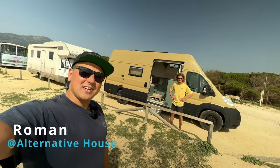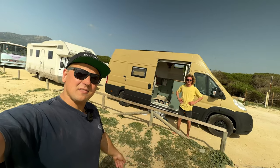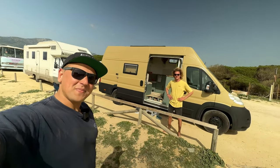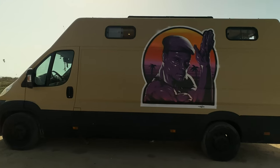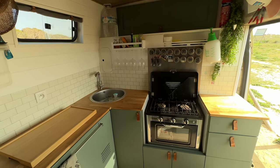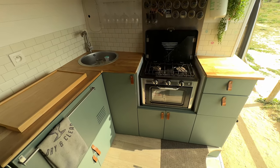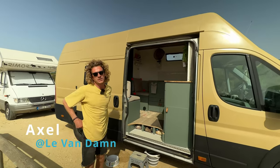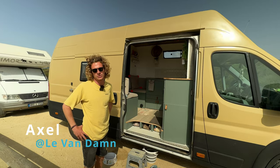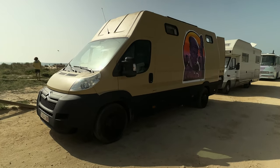Today I'm here with Axel and he's going to give us a tour of his self-built van. He's living in it together with his dog Loba. He built the van in October 2021 during Covid. The plan was to go on holiday for three or six months, and now he's been on the road for more than a year and loves it.